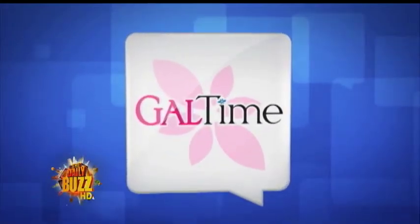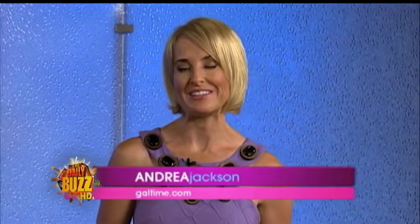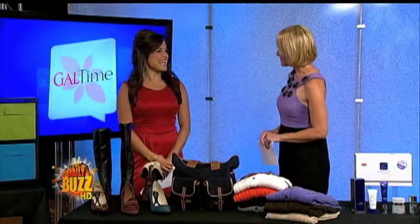Fall comes with many changes. Here to help us transition from summer to the fall season is GalTime's Michelle Young. I love fall, I just can't believe it's already almost here. I know, I'm looking forward to the sweaters and the boots.